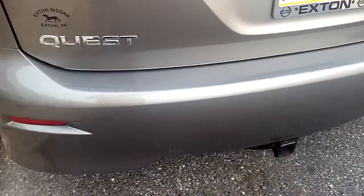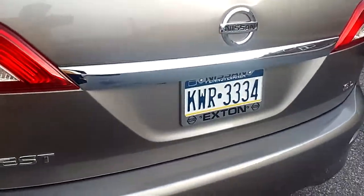It's got manual doors. Look. A lock button. This is inside. Exxon Nissan — that's where it came from.